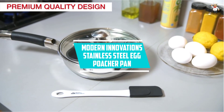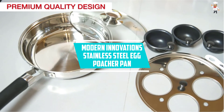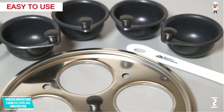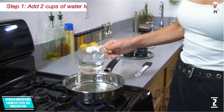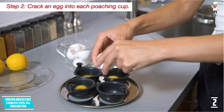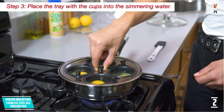At Number 2: Modern Innovations Stainless Steel Egg Poacher Pan. You get everything you need to make perfectly poached eggs when you invest in the Modern Innovations Stainless Steel Egg Poacher Pan. These include a 10-inch pan, a silicone spatula, a tempered glass lid, a removable tray, and 4 Teflon non-stick coated egg cups. With these essential parts, you will be able to use this egg poacher pan right out of the box.